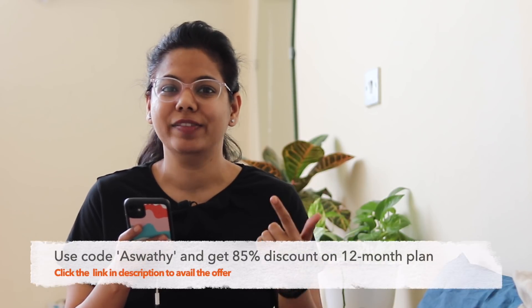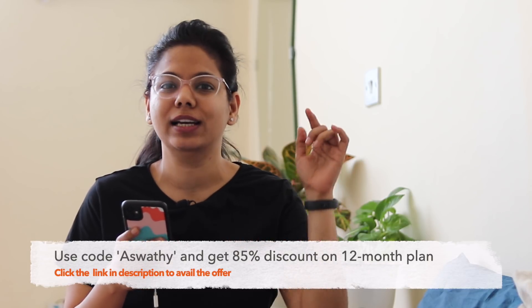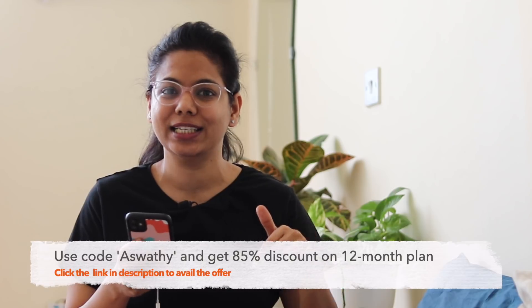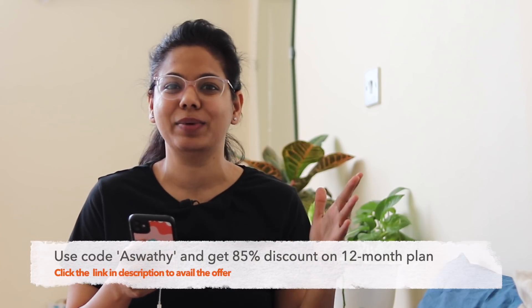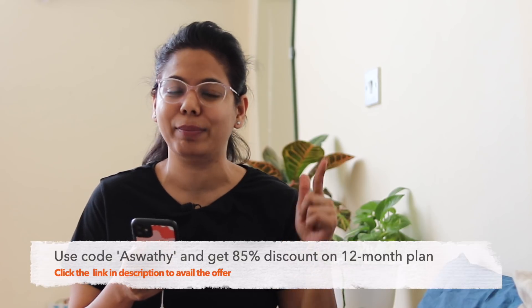For this Keto Cycle App, you can get an 85% discount on annual plans. You can click on the description link and use the code to buy with an 85% discount. So let's start what I eat in a day on the keto diet.